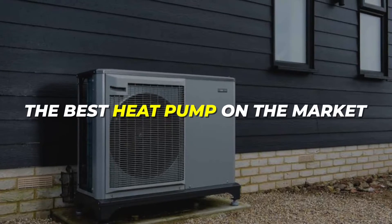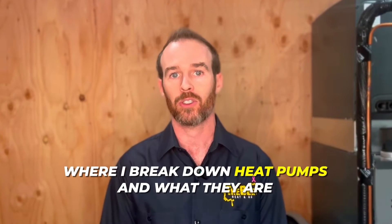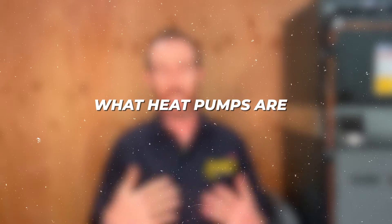In this video I'm going to tell you about what might possibly be the best heat pump on the market. It's not necessarily the best heat pump for all applications, but there is one application in which this heat pump absolutely takes the cake. If you're tuning in for the first time and are in the market for a heat pump, at the end of this video there'll be a link to a video where I break down heat pumps in easy-to-understand terms — a quick three-minute explainer on what heat pumps are and how they work.